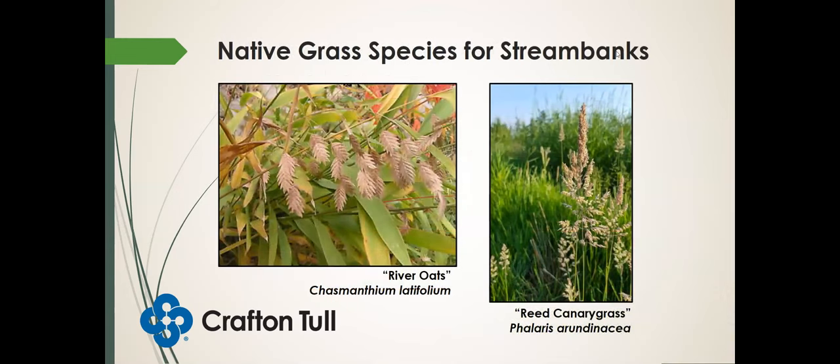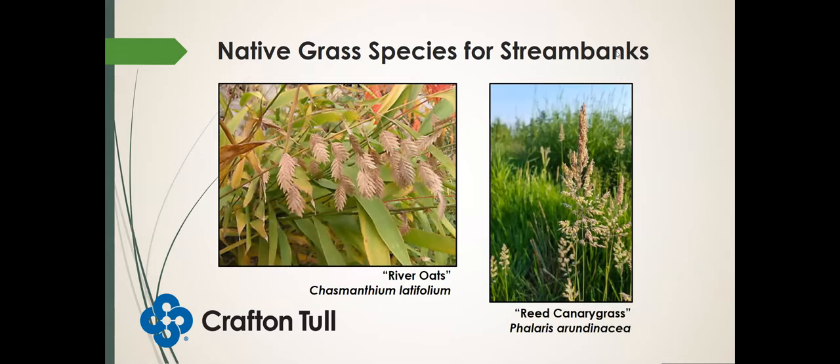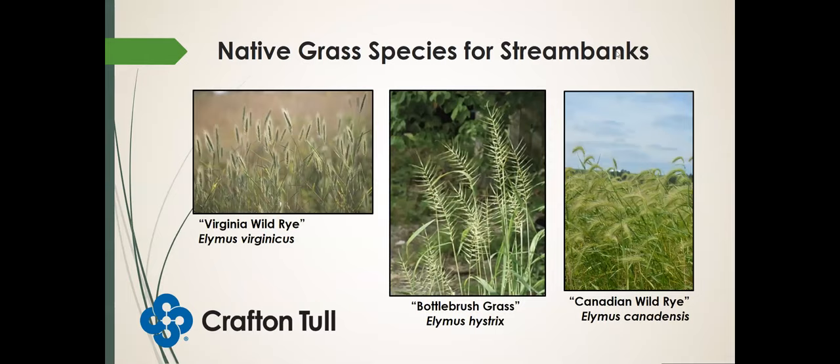What about some grasses for stream banks? River oats is a common one you'll see — it provides a lot of great winter aesthetic, so there's some landscape application for this species. And reed canary grass — two species often seen growing along rivers. Some cool season grasses: Virginia wild rye, bottle brush grass, and Canadian wild rye — all in the wild rye genus. I like bottle brush grass because the seed heads look like a bottle brush. One of the main differences between Canadian wild rye and Virginia wild rye: Canadian wild rye seed heads droop over, whereas Virginia wild rye stands upright.